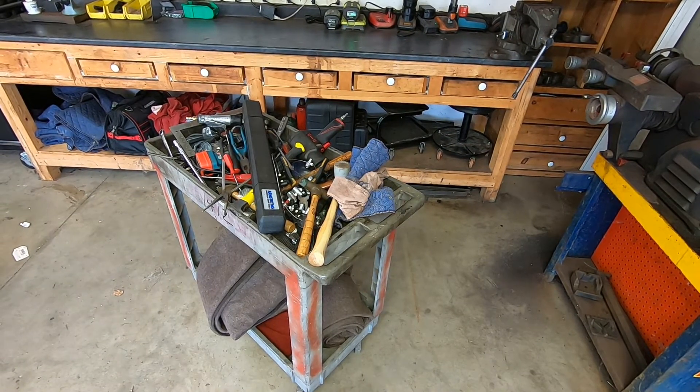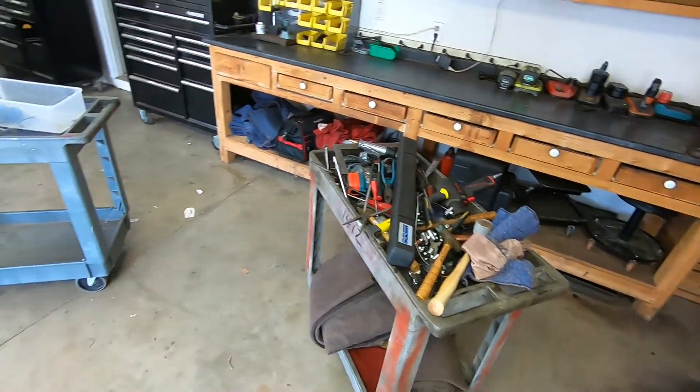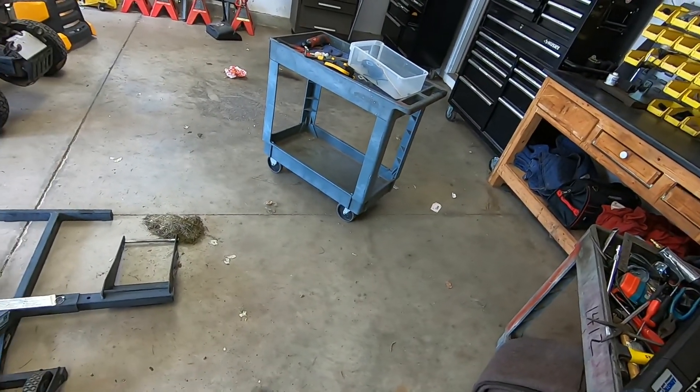As you can see here, what I just finished doing was throwing all the tools I found around the shop onto one of my carts. I'm going to be taking this cart around to my tool chest and putting these tools in the drawers where they belong. And then when I'm done with that, I'm going to go ahead and sweep up this floor.